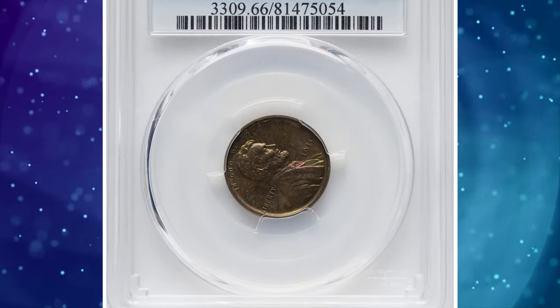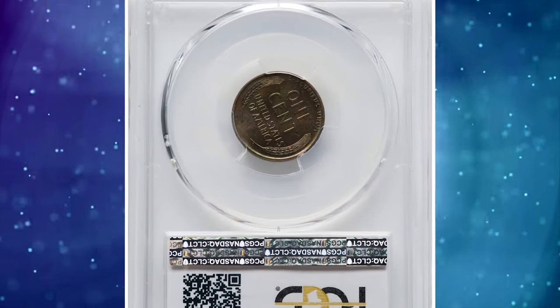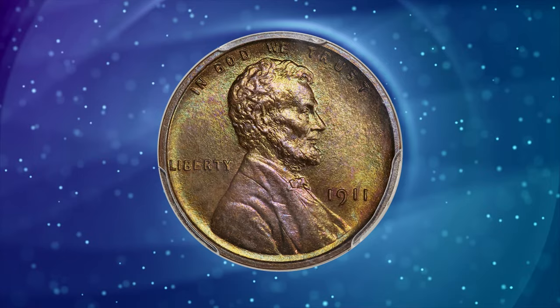Number 7: 1911 Proof Lincoln Cent, graded as PR66 Brown by PCGS. According to the grading service, the 1911 Matte Proof Lincoln Cent has a very low mintage of 1,725.